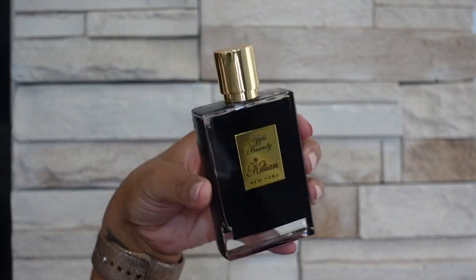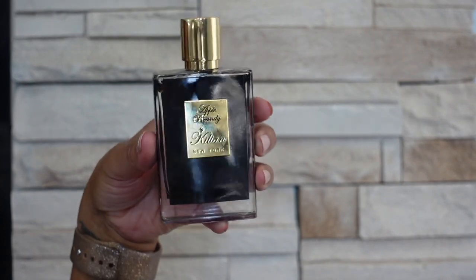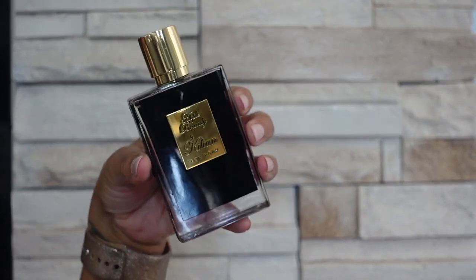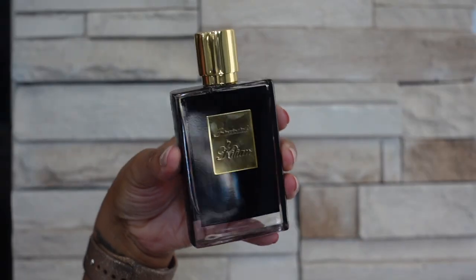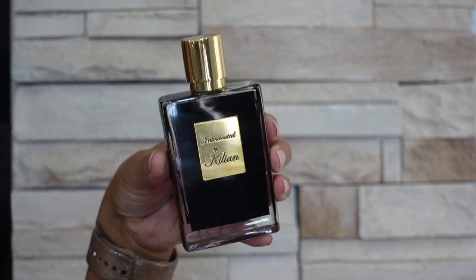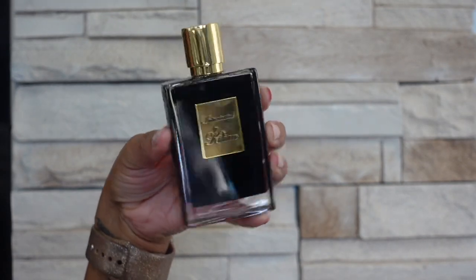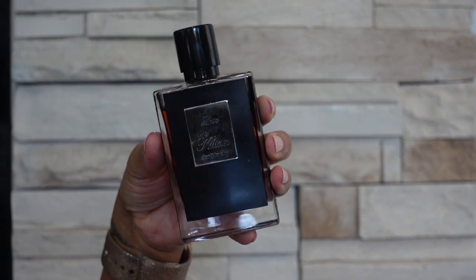This next one is Kilian Apple Brandy — this is the original Apple Brandy and it smells like straight liquor apple brandy. Next up is Intoxicated and this is a coffee and cardamom scent, very dark, very deep, quite unisex maybe even leaning a bit masculine, but it's beautiful for cold weather.